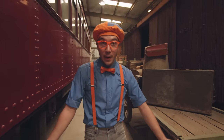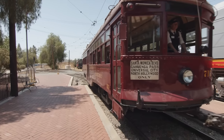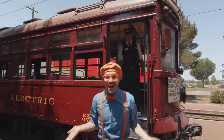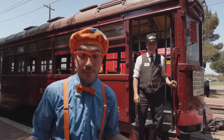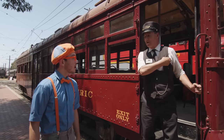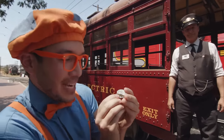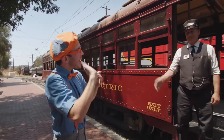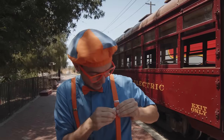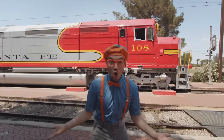It looks like we learned about all kinds of trolleys and trains! I'm having so much fun learning all about trains and trolleys! Thanks so much for helping us out today, John! And just as a little memento, I'm gonna give you one of my pins! No way! A real life train pin! Thank you so much, John! Bye-bye! Nice meeting you! This is so cool! I'm gonna pin it on my suspenders!